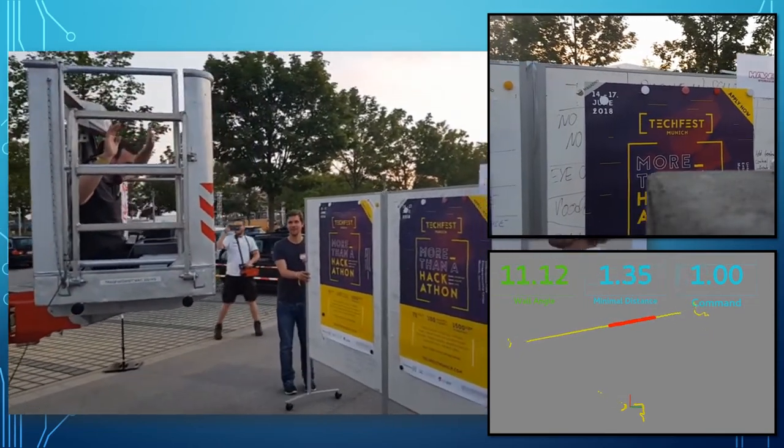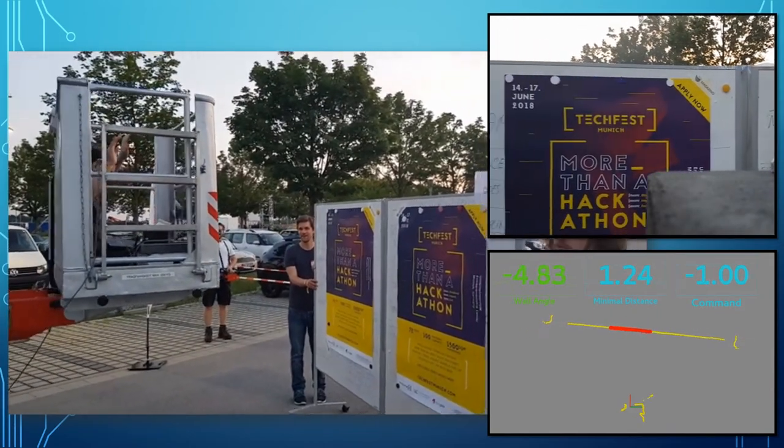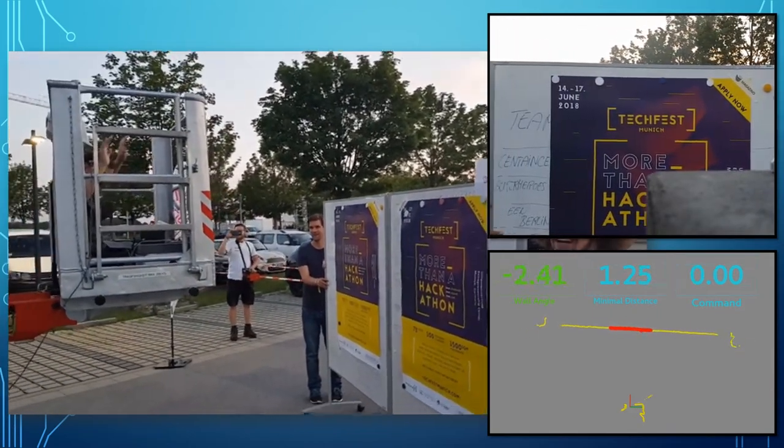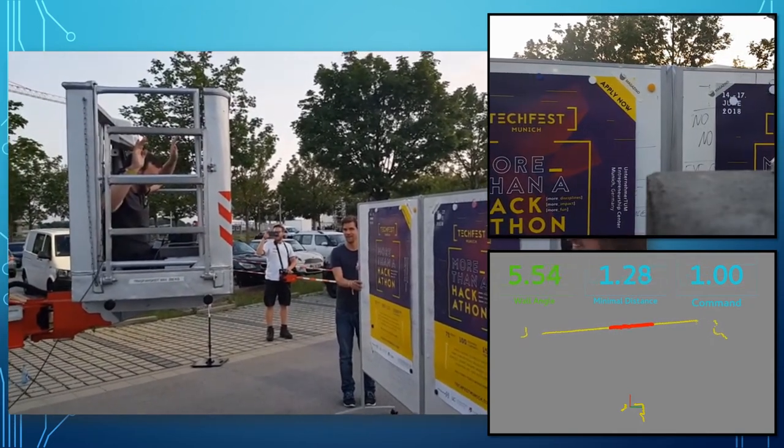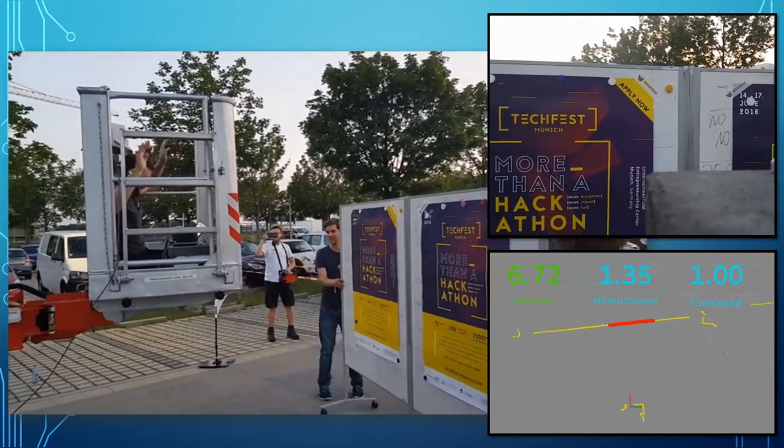You can see how the crane tries to follow the wall until we stop and the platform locks in place parallel to the surface. In the back you can actually see a crane operator who has his hand on the safety switch but otherwise doesn't have anything to do other than filming the scene.